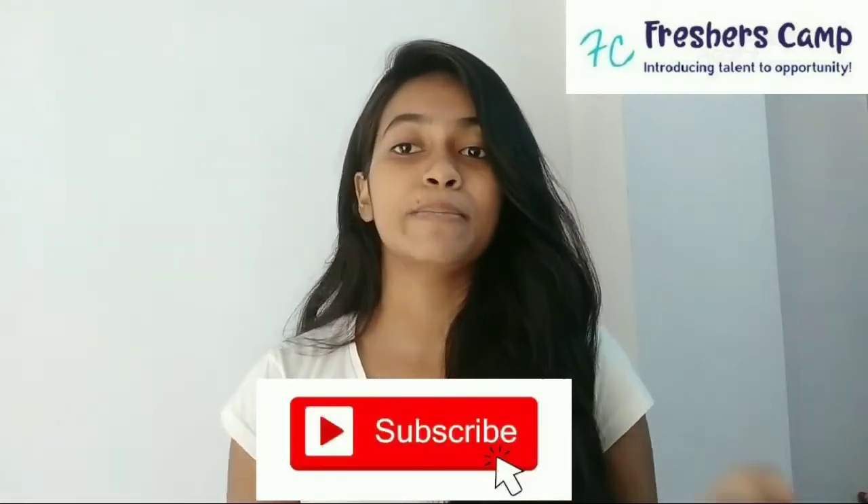If you haven't subscribed to our channel yet, please click on the subscribe button and hit the bell button so that you can get our latest updates. Now, this company is hiring candidates for the role of software developer for the Thirunaveli location. Experience required is 0–2 years and salary is best in industry standards.